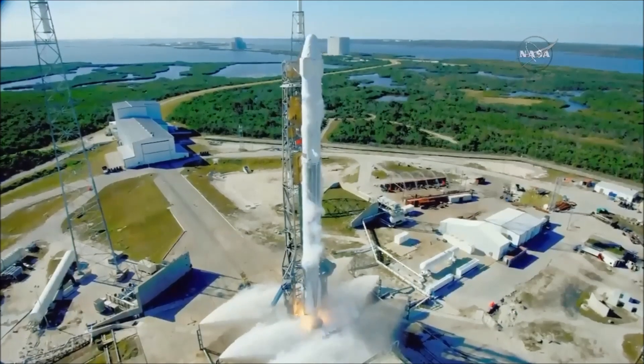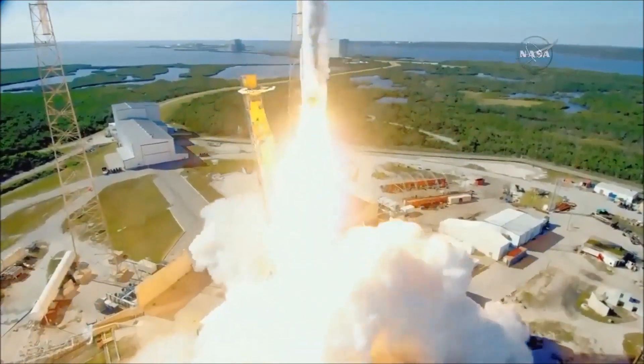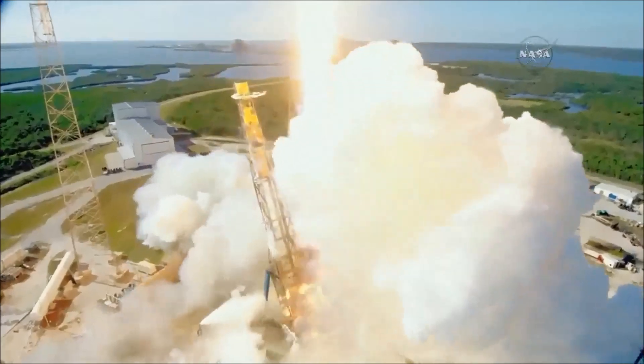And liftoff of the Falcon 9 rocket and Dragon spacecraft filled with science and supplies for humanity's research outpost in low Earth orbit, the International Space Station.